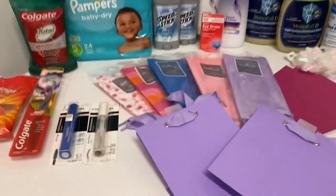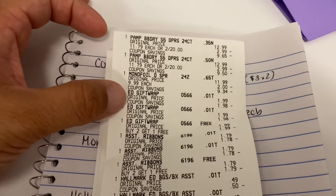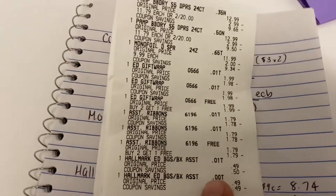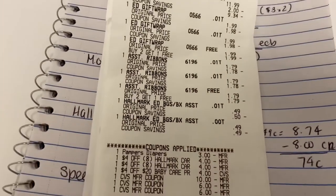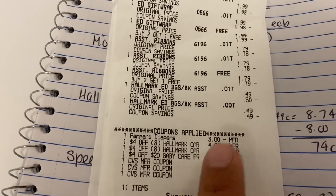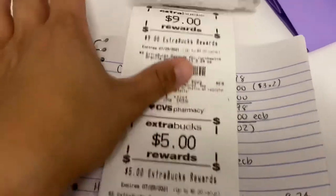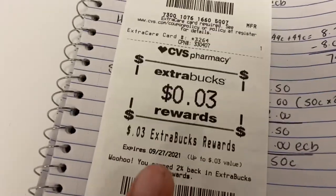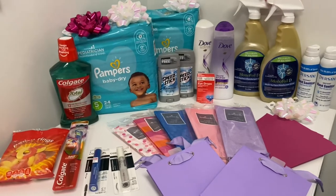The Hallmark deal and the multi-surface spray I did the same as my other transaction. On my receipt here are the two Pampers, the multi-surface spray, all of my Hallmarks — the wrapping paper, the ribbons, and the bags — my $3 digital coupon, two $4 Hallmark CRTs, and the $4 off baby. I spent $22, paid $1.53, and got back the nine dollars, the five dollars, and another three cents.